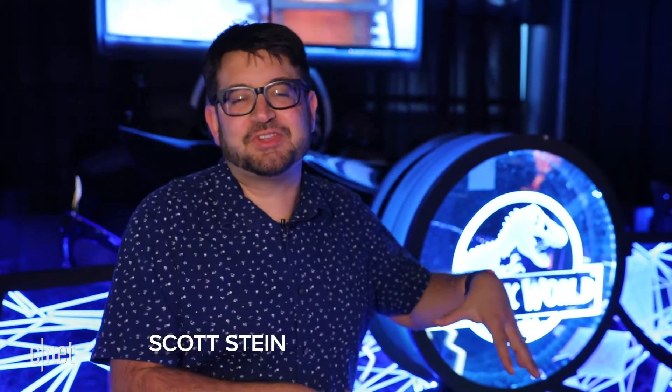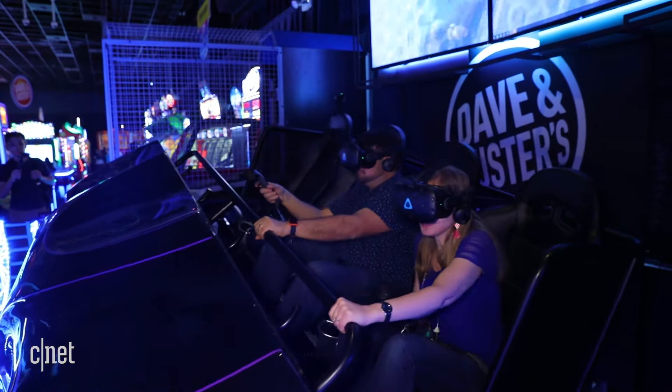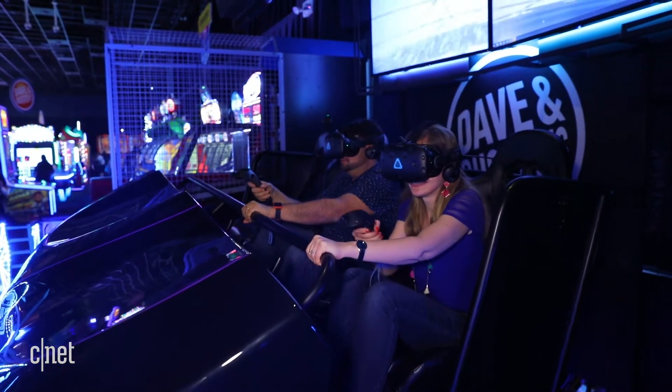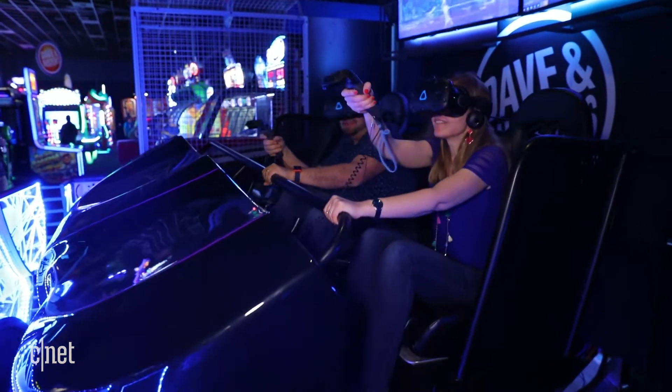Jurassic World is a $5 VR ride that's at Dave & Buster's locations and you're sitting in a simulator. Dave & Buster's has a lot of big arcade and simulator rides. Jurassic World is a VR simulator ride so you're not wandering around — you're sitting in this kind of roller coaster experience that bounces and moves while you're seated, and then you aim around and scan dinosaurs while you're wearing the headset.